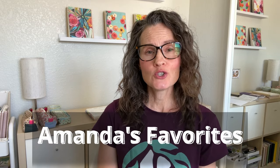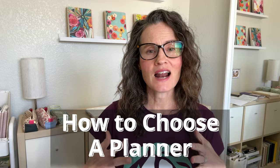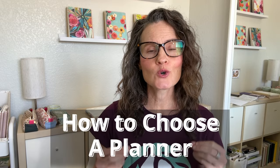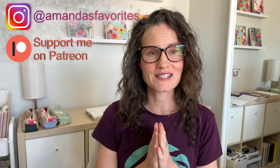Are you new to the planner world? Do you need help choosing your planner? Let's go through some things that I have learned — tried and true questions to help you in this vast, huge planner world to make the best choice for you and waste the least amount of money.